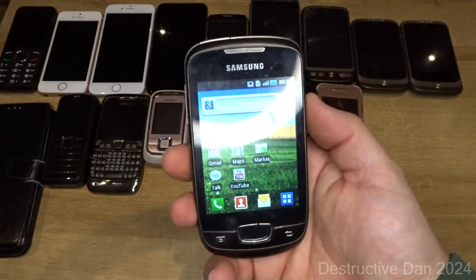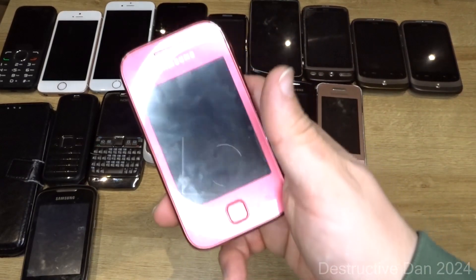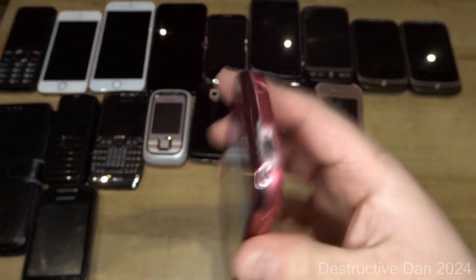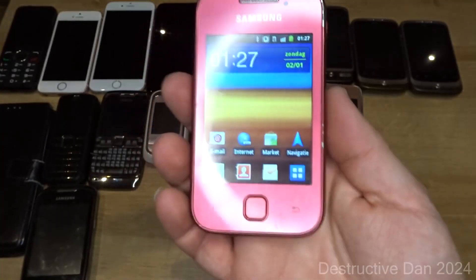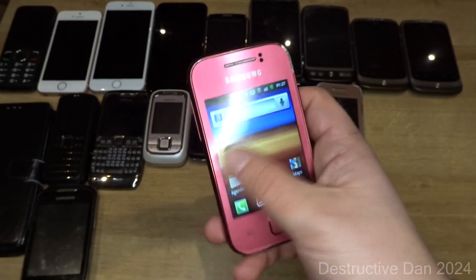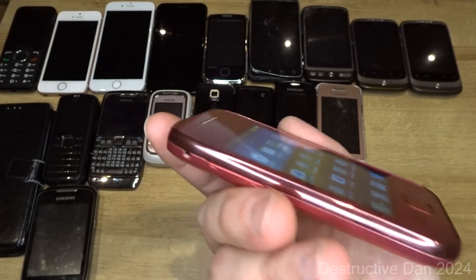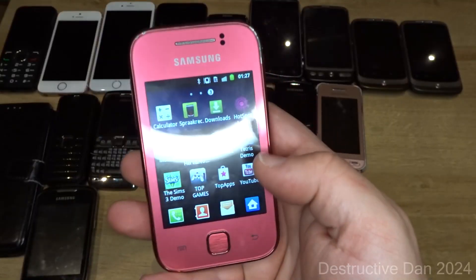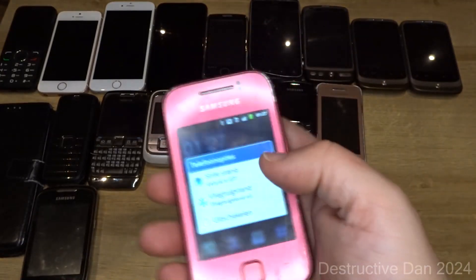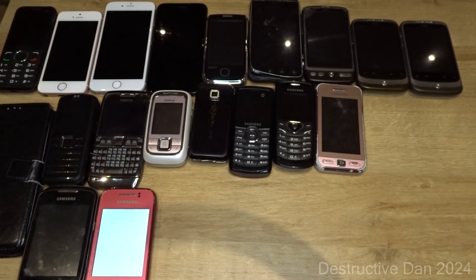Then we have this Samsung Galaxy Young in pink. Apart from white and completely black, I now have all the colors of the Galaxy Young. This pink model actually works fine, which is impressive because I wasn't expecting it to just work. These things have turned out to be really reliable beasts.